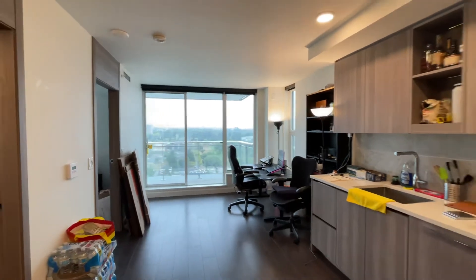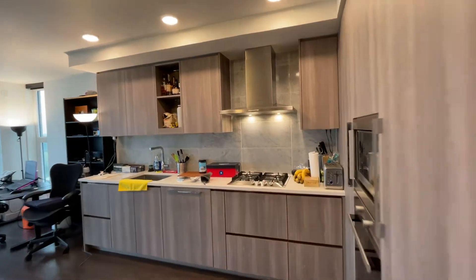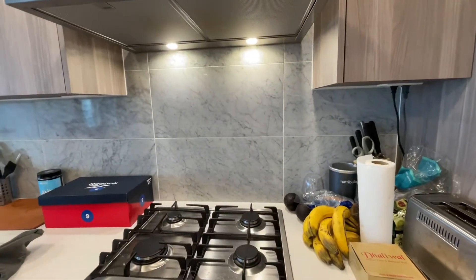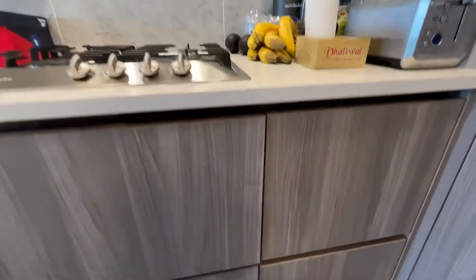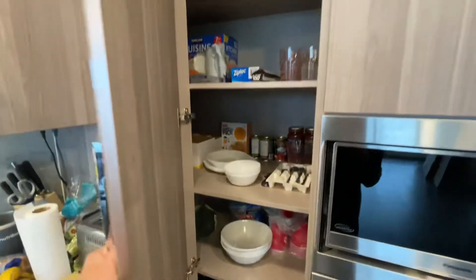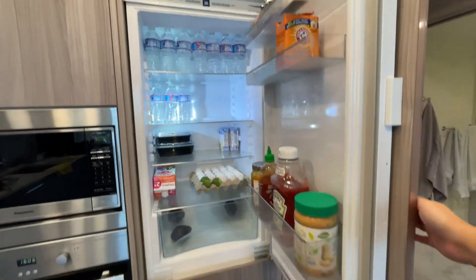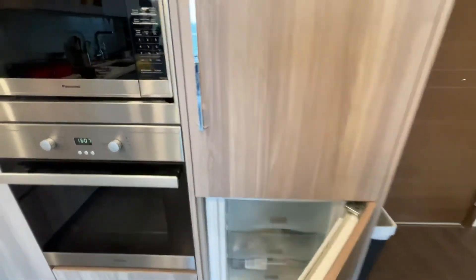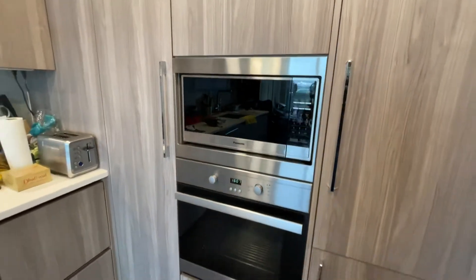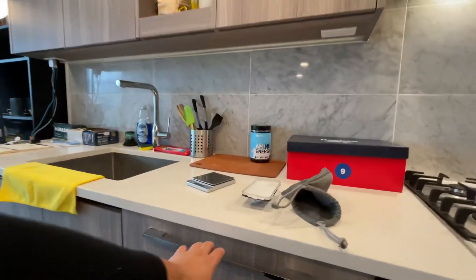When you walk in you have an open concept and this kitchen right here. You have a gas stove which is included in the rent. You have all this storage space and pantry of course. The fridge and the freezer, a microwave and an oven, and the dishwasher.